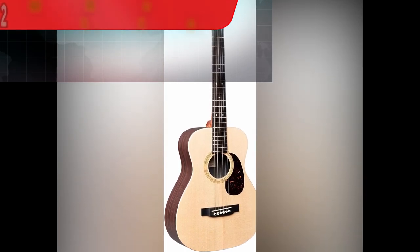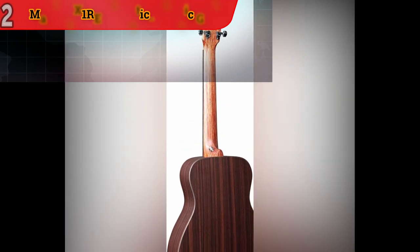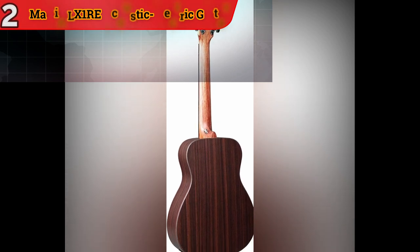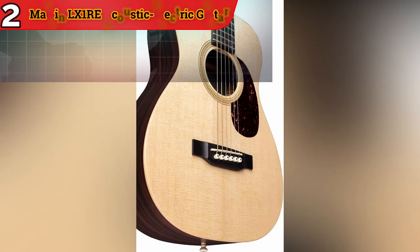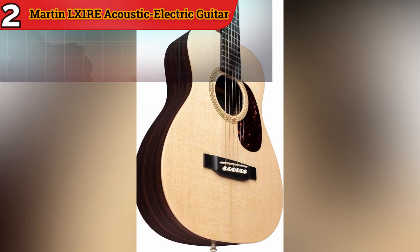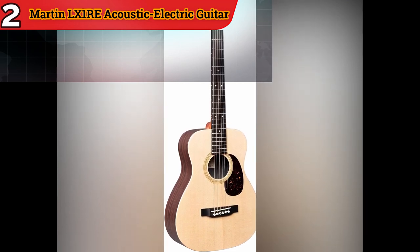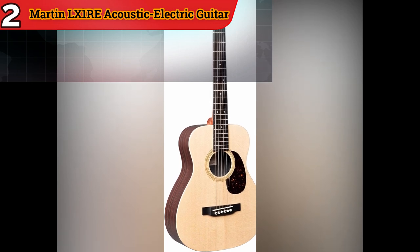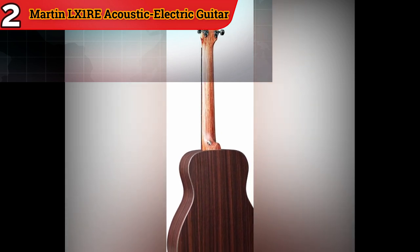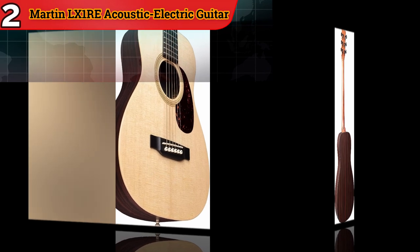Solid Sitka Spruce Top: With a solid Sitka Spruce top, this guitar delivers exceptional resonance and a bright, well-balanced tone. Sitka Spruce is renowned for its ability to project sound effectively. Mahogany High Pressure Laminate Back and Sides: The use of Mahogany HPL for the back and sides provides durability and stability, ensuring the guitar can withstand the rigors of travel and various environmental conditions. Fishman Sonotone Electronics: Equipped with Fishman Sonotone Electronics, the LX-1RE is ready for amplified performances on stage or in the studio, ensuring the guitar's acoustic qualities translate faithfully in a live or recorded setting.